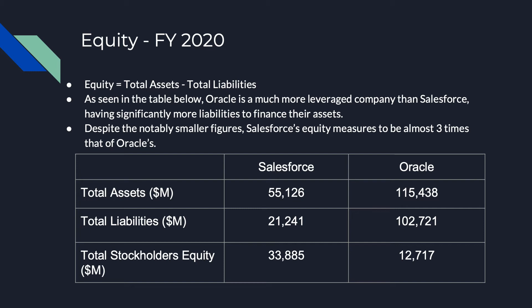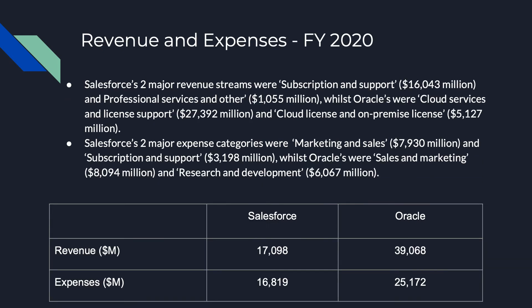Although Oracle has more than double the total assets of Salesforce, we can see that their liabilities equal almost five times more than Salesforce's, resulting in a much lower equity. Salesforce's revenue for the financial year ran to $17,098 million.